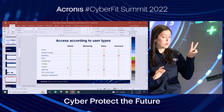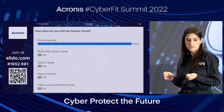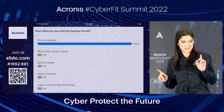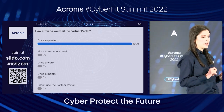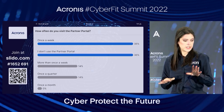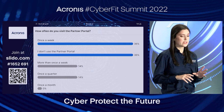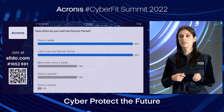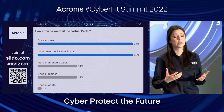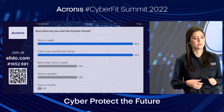Now, our second poll — how often do you come into the partner portal? There's a nice mix: once a quarter, more than once a week, once a week. It's really important for you to visit the portal and look at the updated information. Remember, price lists are posted there, promotions will be there, and assets are also uploaded on a weekly basis. We work really hard to make sure this is updated, so there's a lot of relevant information available for you there.